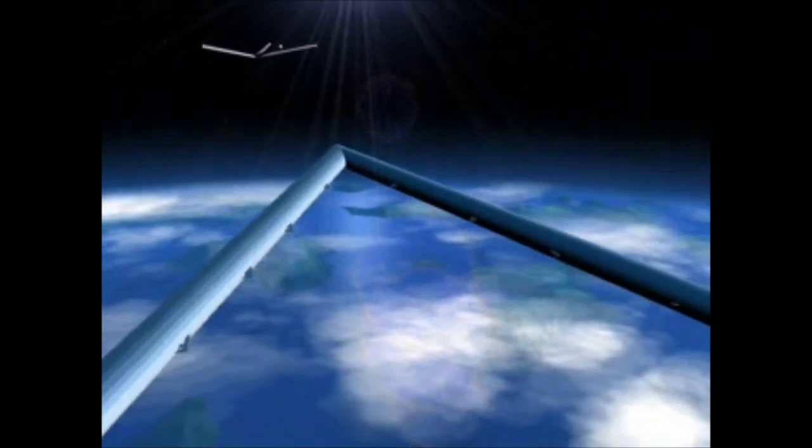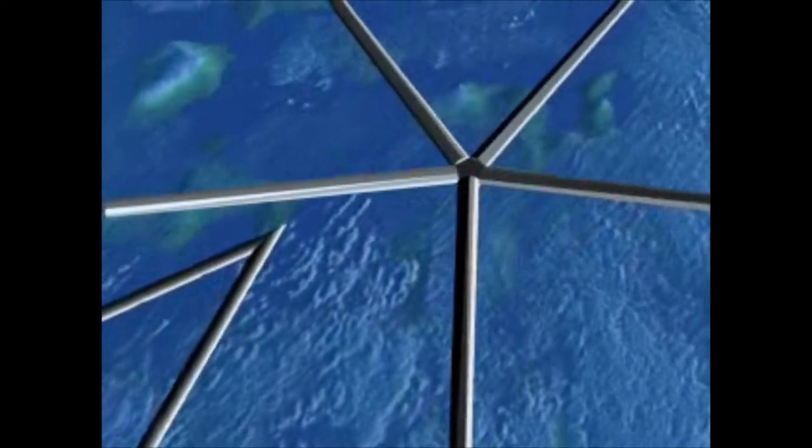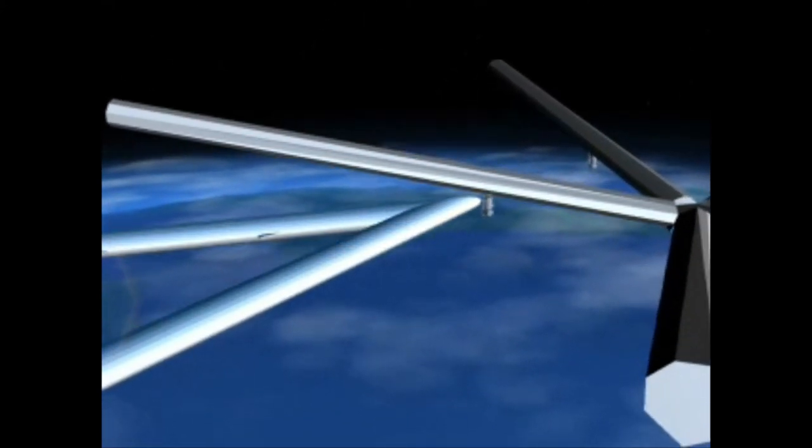These are two lighter-than-air vehicles at the edge of space. The big V is the ascender and it's approaching and docking with the floating dark sky station. It turns out a lot of the challenge is around the logistics of getting two vehicles in the air at the same time.